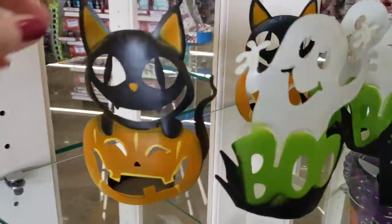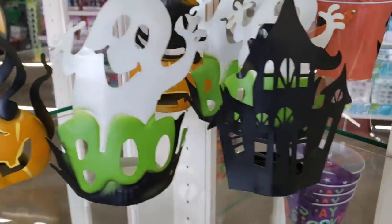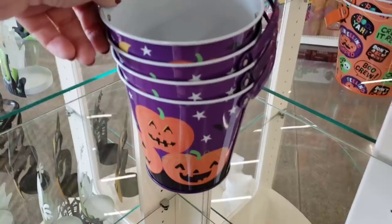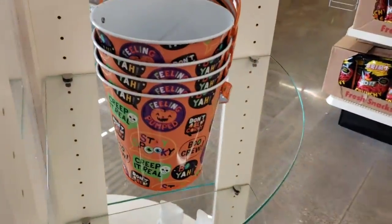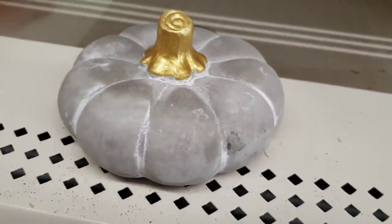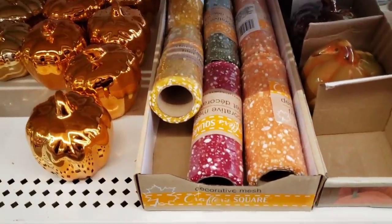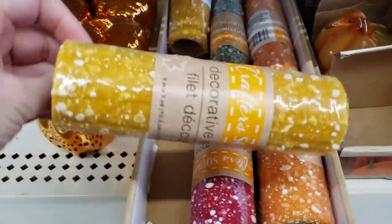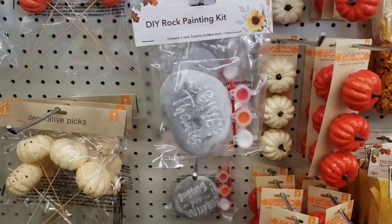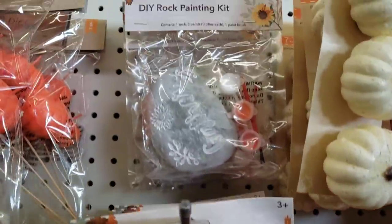Moving on to our last brand new Dollar Tree. They have these — put a little tea light in there, three different ones. And over here they have some of their Halloween pails. These pumpkins feel like concrete and they're smashed — very interesting but cute. Here's the other fall sign from the first store — it says 'Happy Fall.' Here's some of their mesh with like snow on it in four different colors. Here's some DIY rock painting kits — you get three colors of paint, a paintbrush, and your rock to decorate.